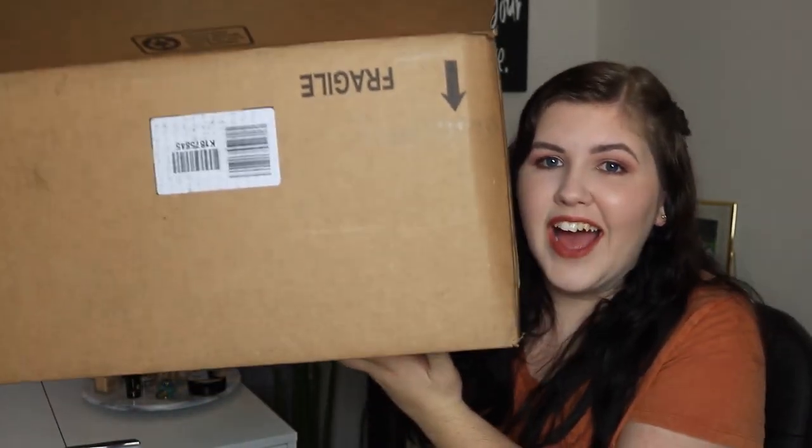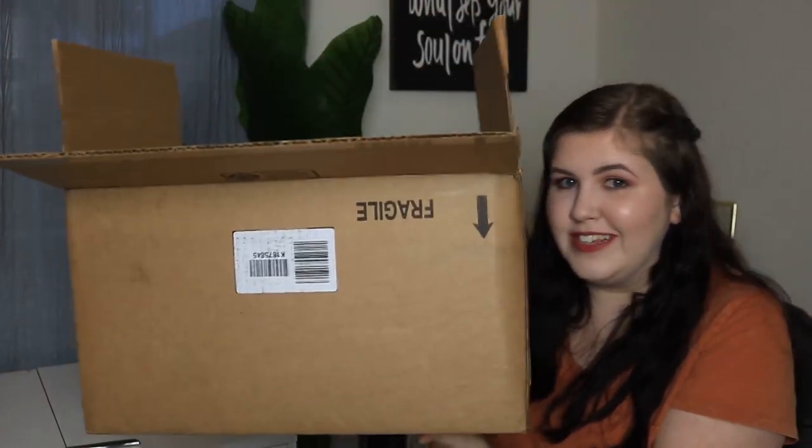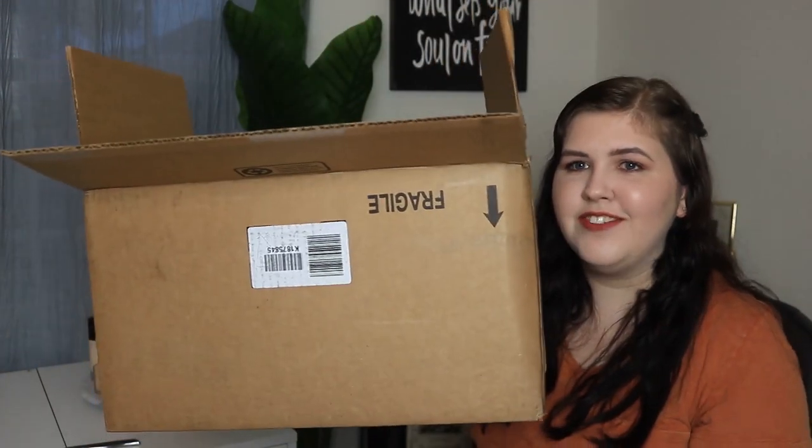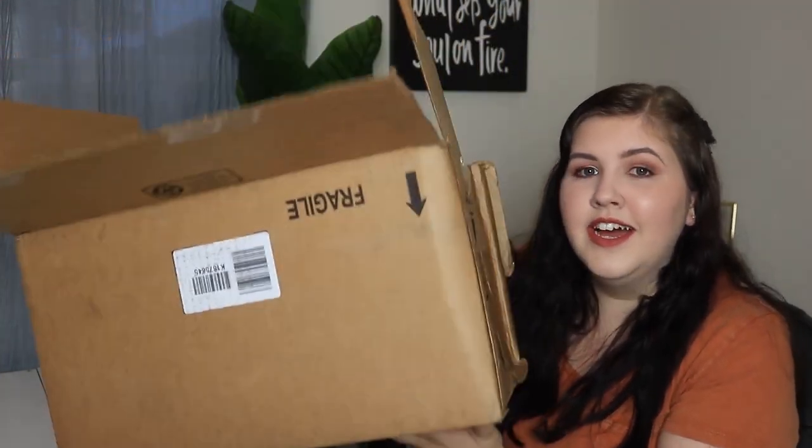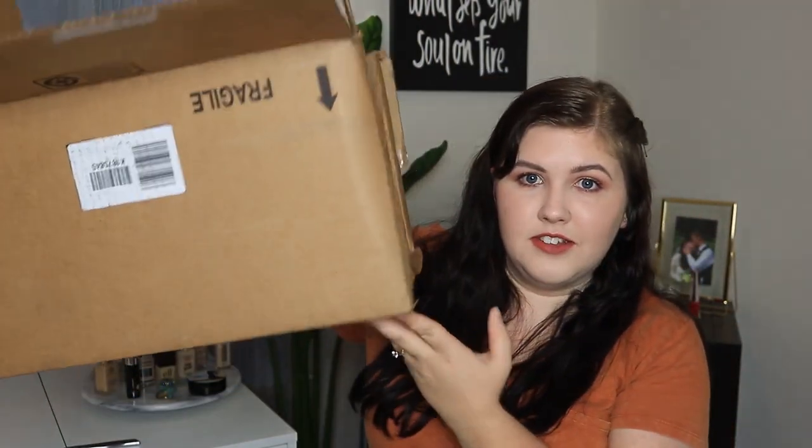Can I just say this is the biggest box I've ever received from Sephora in my entire life? I didn't know they made boxes this big — I usually get the little tiny boxes, not this monster. This is like a moving box. So yeah, I got some goodies. Let's start with the stuff I picked up in store and then we'll move into the stuff I got online.